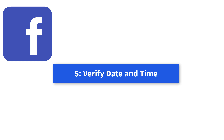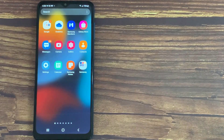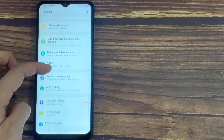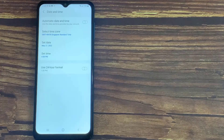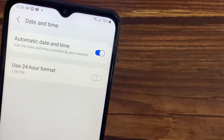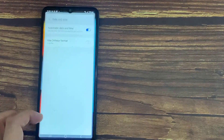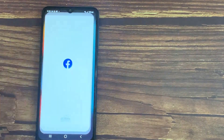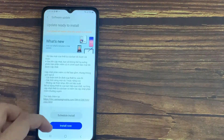Method 5: Verify Date and Time. Sometimes apps do not load properly due to incorrect date and time, or a difference in time set on your mobile device. Go to your device settings and update the date and time to the correct one. Reload the news feed and check to see if the news feed and comments are now loaded successfully.